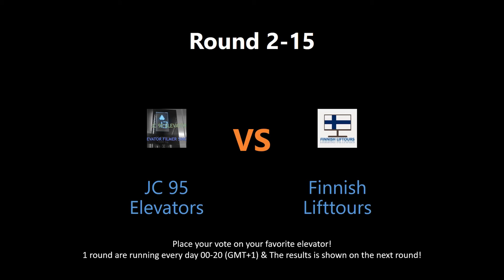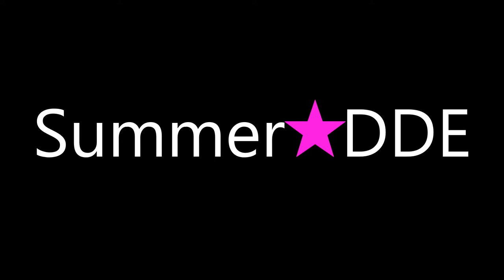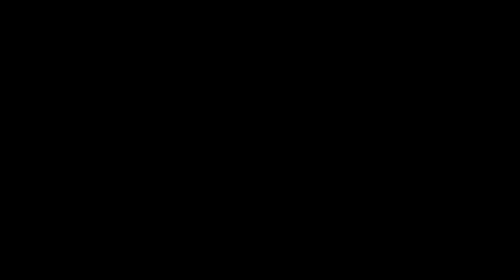Which elevator deserves to win this round? Put a vote by writing in the comment section below. The votes will be shown tomorrow on the next round. Check out the links to watch the full video and get a better understanding of the nominated elevators. Also, give the users behind these some love — go to their videos and rate, comment, and subscribe. May the best elevator win!